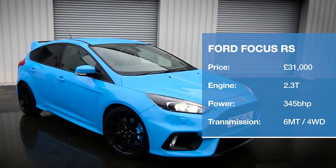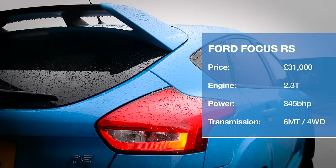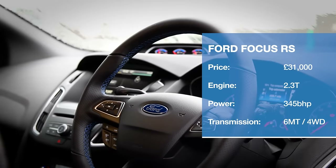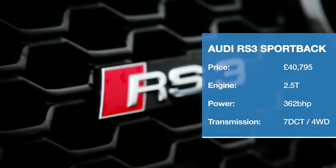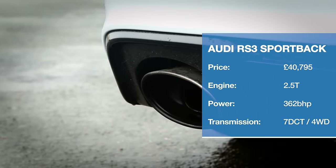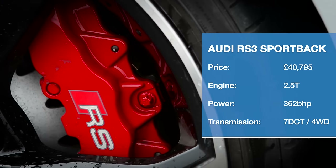The new kid on the hot hatch block channels its 345 brake horsepower through a clever new four-wheel drive system and has an adaptive suspension system as standard. Another all-wheel drive contender, and as well as a monstrously powerful five-cylinder engine, the RS3 also packs a classy interior and a prestige badge.